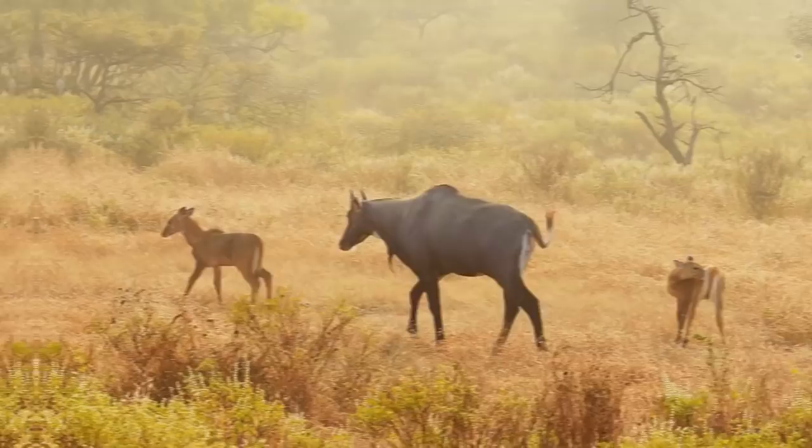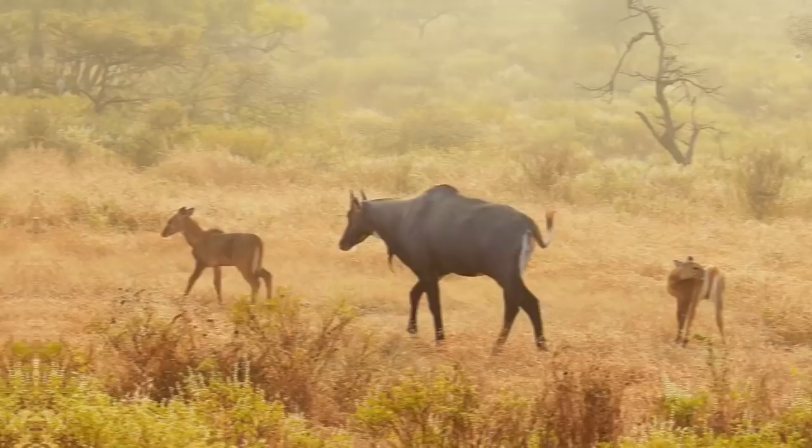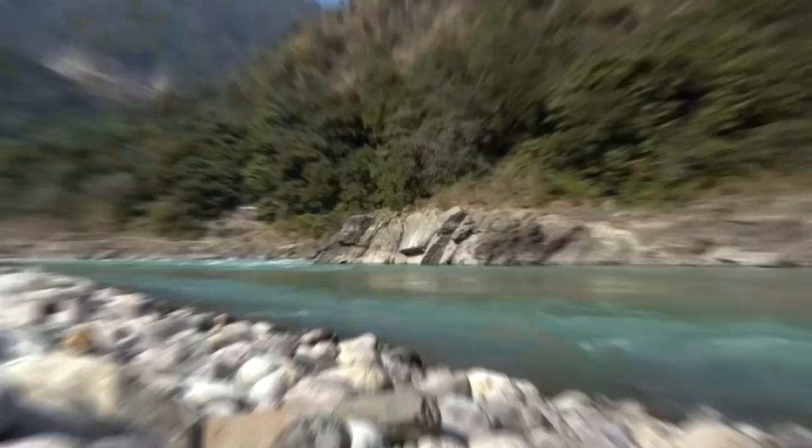Now many of you have been asking me to do this video for a little while, but it's been quite hard to research. I couldn't find much information on invasive land animals apart from the obvious species such as feral cats. On the other hand, in the water there are plenty of invaders, so I'll be going through five invasive and alien fish in India.